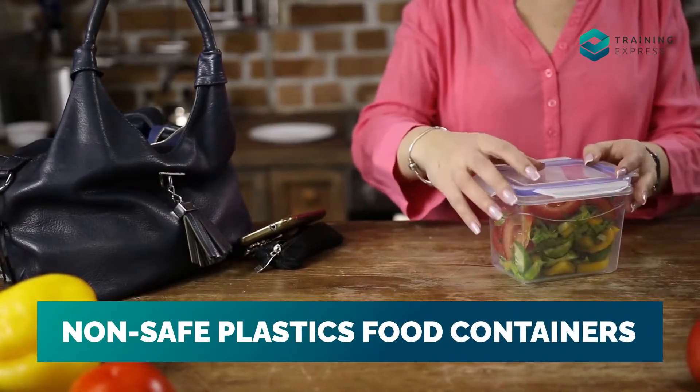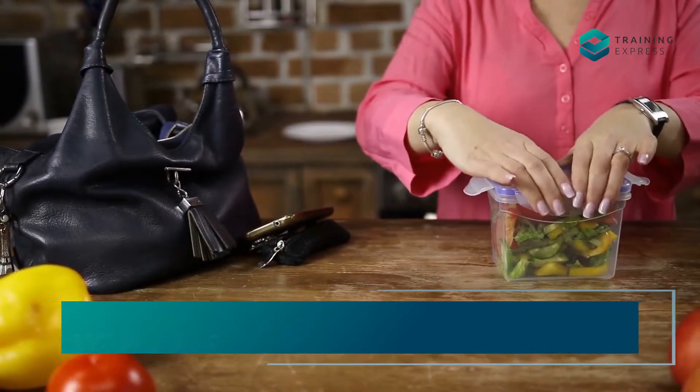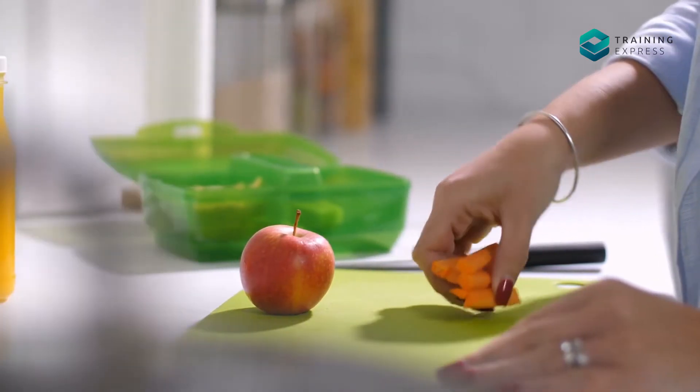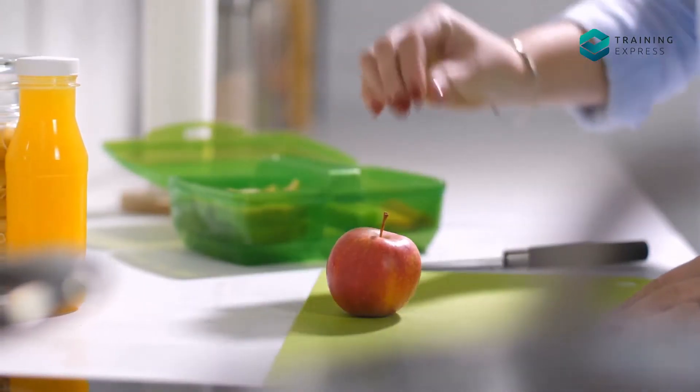Non-Safe Plastic Food Containers: You should always avoid using one-time use items like plastic containers, as they are not designed to be repeatedly used. Always store food in containers that are made explicitly for reuse.